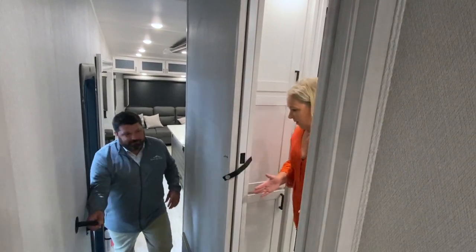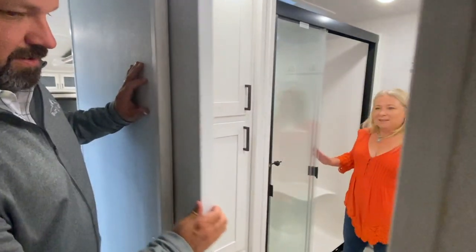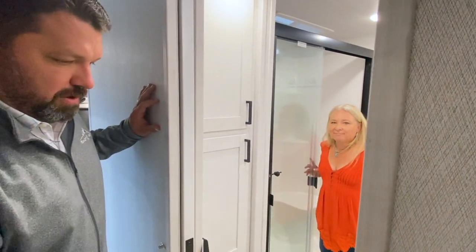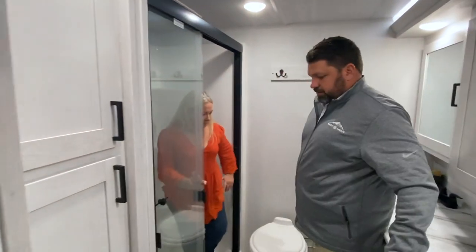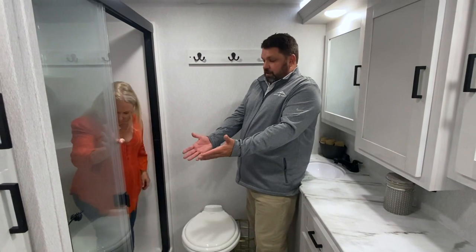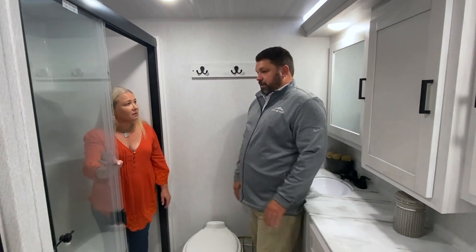Moving to the bathroom — it features a pocket door so there's no trouble getting in and out or doing the door dance in the hallway. What's great is all the space inside. You're standing in a seamless fiberglass shower — four foot by two and a half foot — with no flimsy plastic walls. It's a pretty big shower.